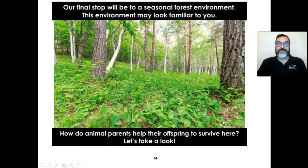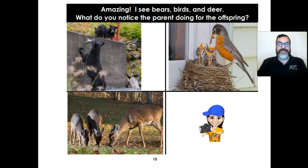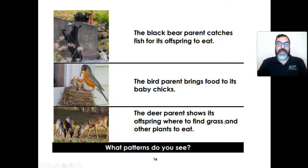Our final stop will be the seasonal forest environment. This environment may look familiar to you. How do animal parents help their offspring to survive here? Let's take a look. Amazing! I see bears, birds, and deer. What do you notice the parent doing for the offspring? Here's a bear parent and bear offspring, a bird parent and bird offspring — this is an American robin — and here is a deer parent and deer offspring. Don't forget to take a brain picture! The black bear parent catches fish for its offspring to eat. The bird parent brings food to the baby chicks. The deer parent shows its offspring where to find grass and other plants to eat. What patterns do you see of these animal parents and offspring?